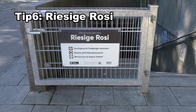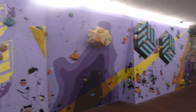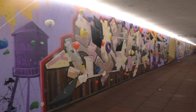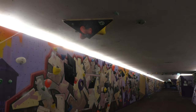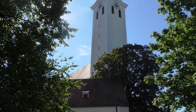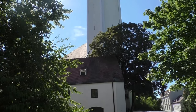Tip 6: The Riesige Rosi, or the Giant Rosi. This former pedestrian underpass was transformed into one of the biggest bouldering walls in the world. If you want to prepare yourself for alpine adventures, this is the place and it's completely free. It's located in the borough of Frammerstorf, where you can also find St. Mary's Church, an important pilgrimage site, especially in the Middle Ages.